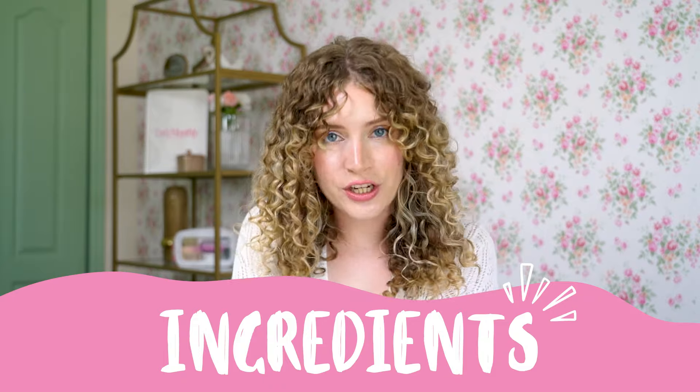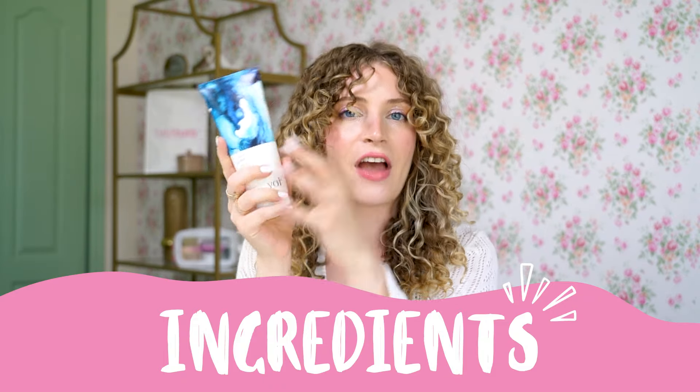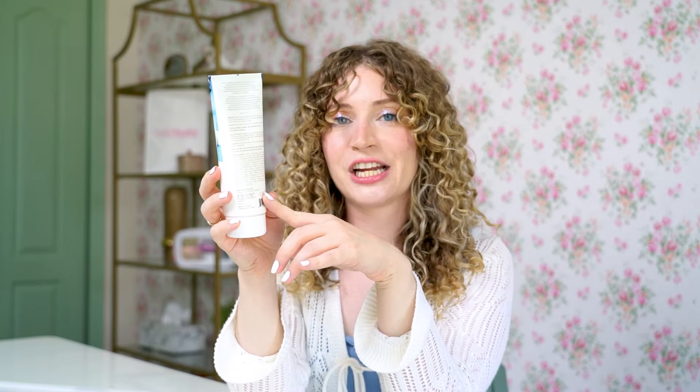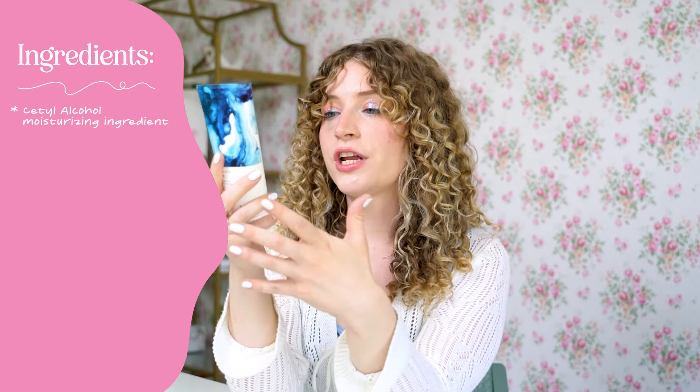I always love looking deep into the ingredients inside every product on these videos, because the front of the bottle tells you one thing, but it's the back of the bottle that cannot lie. So let's take a deep dive. After water, we have cetyl alcohol, which is a great moisturizing ingredient that draws moisture from the air into your hair. Then we have benzethonium chloride, another moisturizing agent.